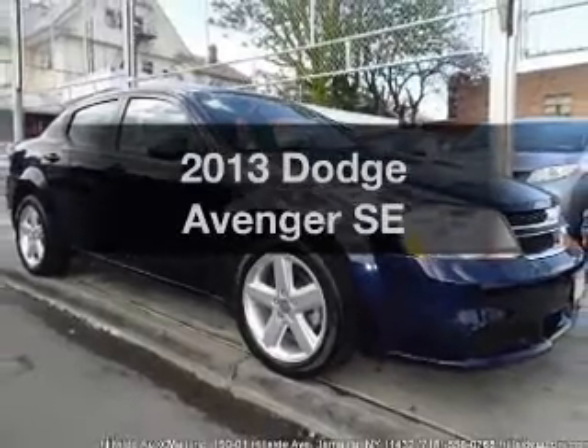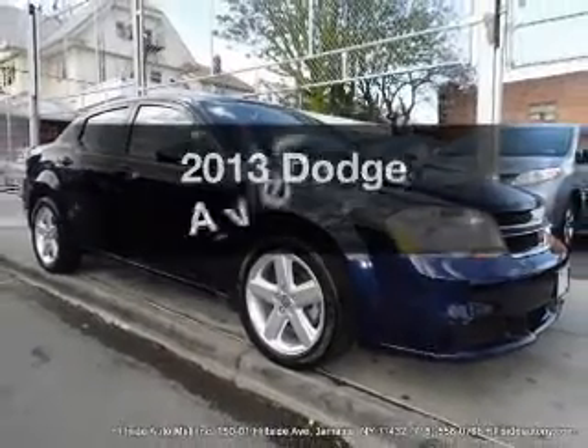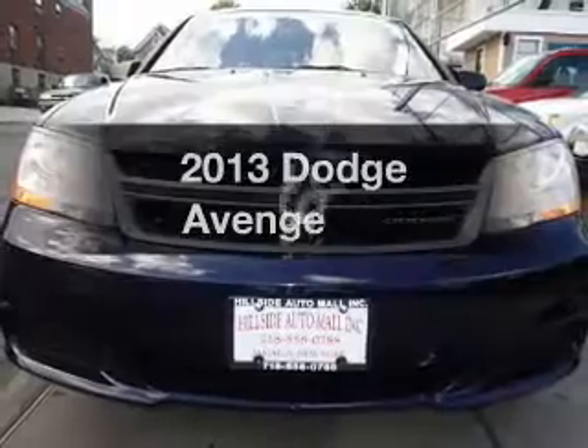Introducing the 2013 Dodge Avenger. If you're looking for an automobile with great attributes, look no further.